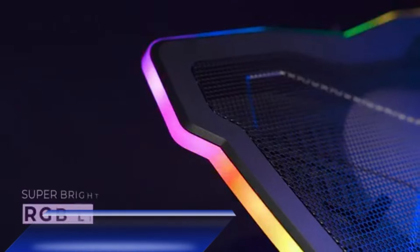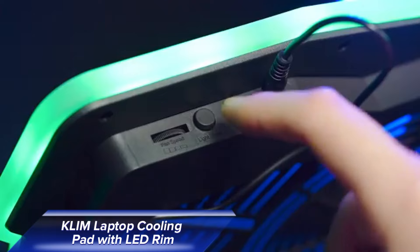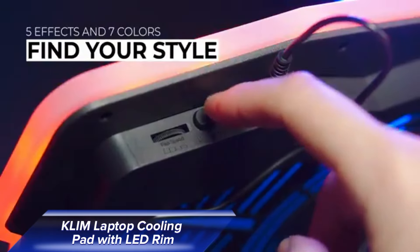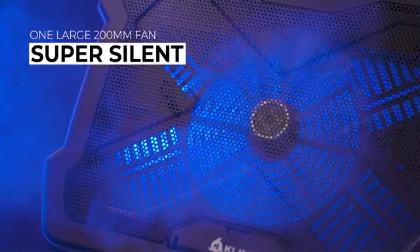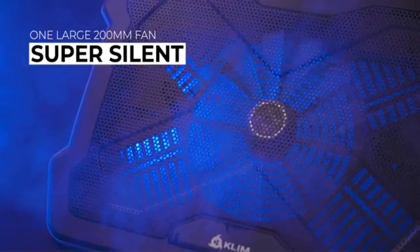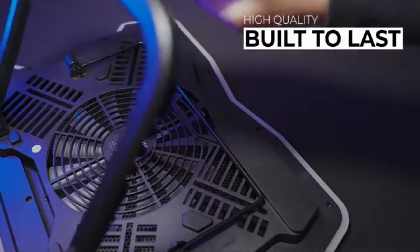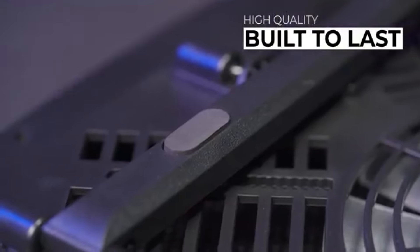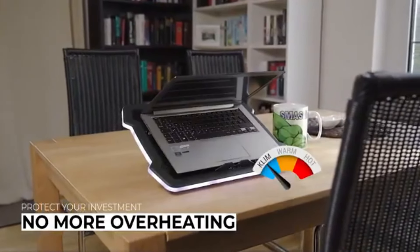Prevent your laptop from overheating with the Klim Laptop Cooling Pad with LED Rim. Its powerful 200mm fan rotates at 750 RPM, keeping your device cool even during intense use. Compatible with laptops up to 17 inches, it offers four incline angles for comfort, and a customizable LED lit rim with five effects and seven colors. It's a must-have for gamers, heavy laptop users, and anyone who wants to keep their device running smoothly.